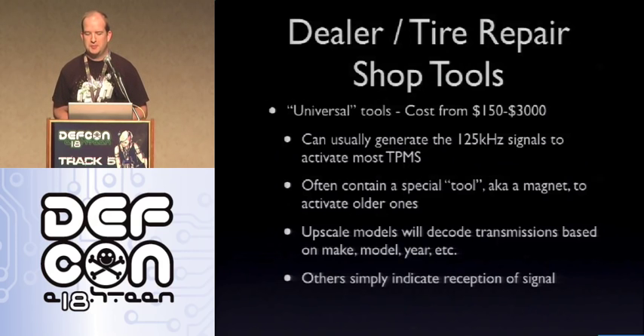Dealers and tire repair shops have universal tools that cost between $150 and $3,000 depending on complexity. Most generate the 125 kHz signals, and this often contains a special tool — a magnet. GM and Cadillac sell a magnet tool for about $125 to $150 to activate the TPMS. Or you can go to Radio Shack, pick up a six-pack of little round magnets for about $3, stick it on the valve stem, and you've activated it the same way. Upscale models will decode the transmission based on make, model, and year; others simply indicate reception of the signal with a red or green light.